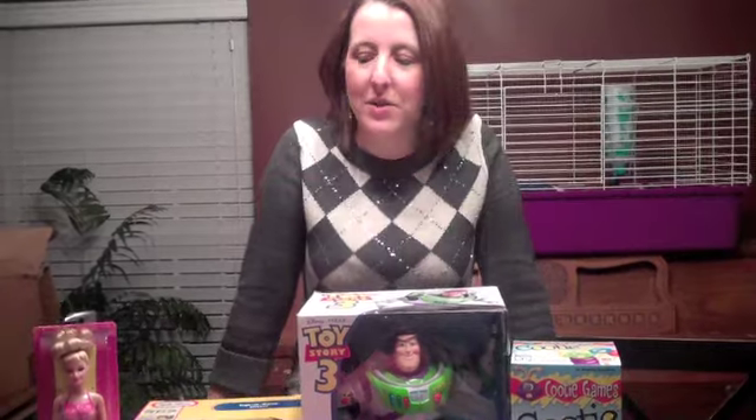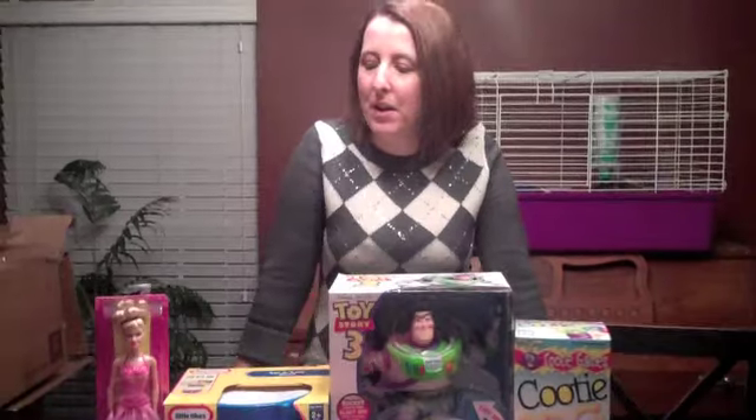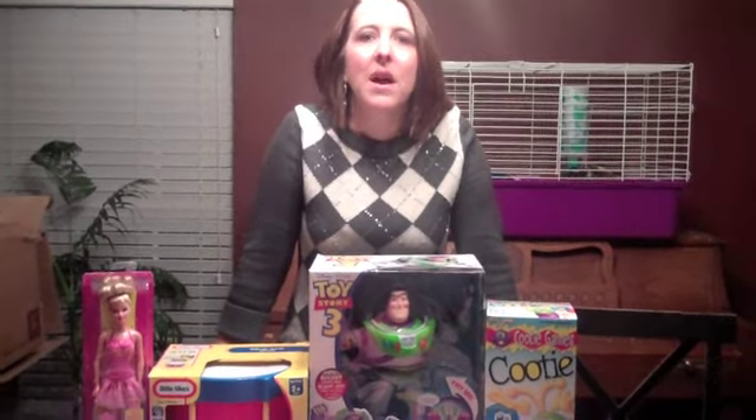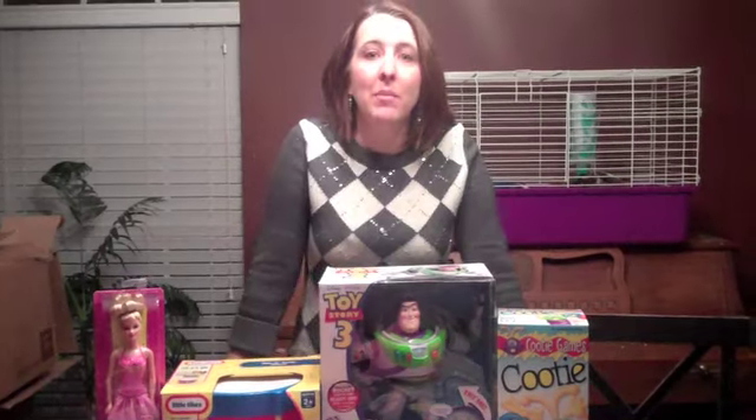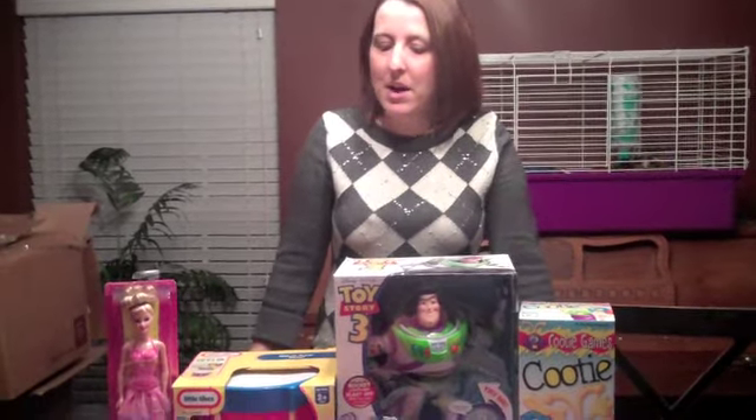We just keep getting all kinds of donations, and becoming a Walmart mom has been a great experience for me because not only have I been able to give my input, but I've been able to help my local community through Walmart.